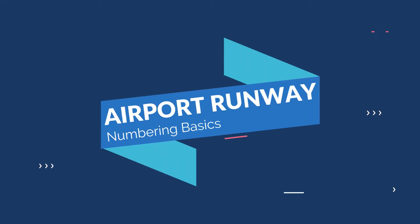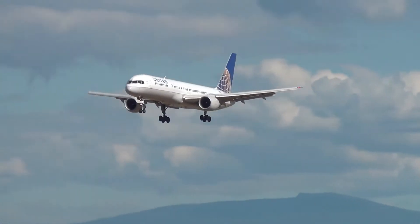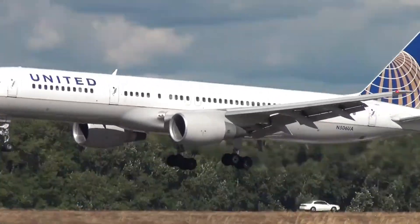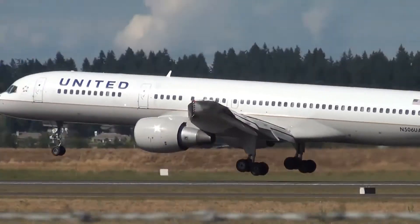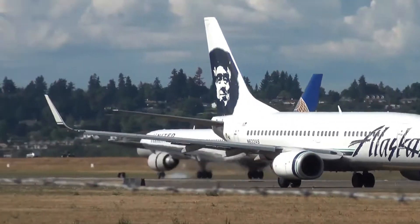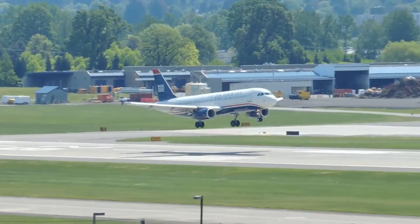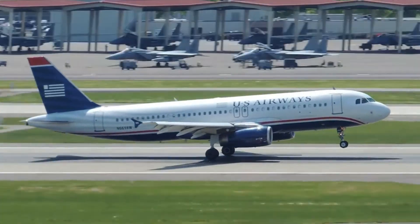Airport runway numbering basics. Airports have a lot of rules and regulations to follow. Without these rules, regulations, and organization, there would likely be chaos in the air and on the ground. That's one reason why there are so many similarities in airports, large and small, around the world. There's a system in play — one that works. Consistent airport runway numbering gives pilots from all nationalities commonality when landing and taking off. Most airports follow the exact same runway numbering system, leaving little room for confusion, misunderstandings, or mistakes at critical times.